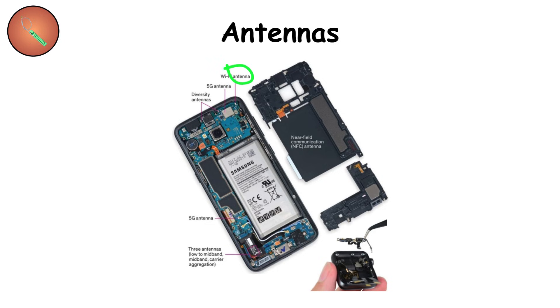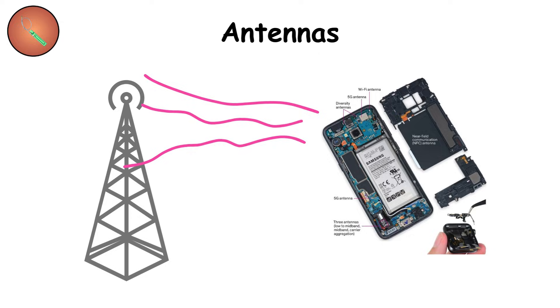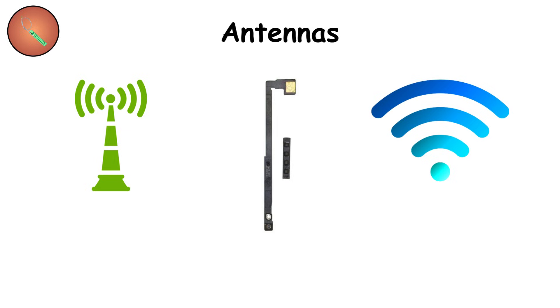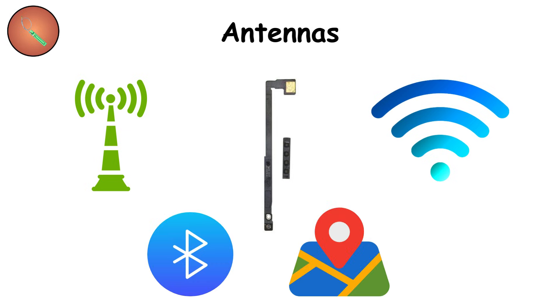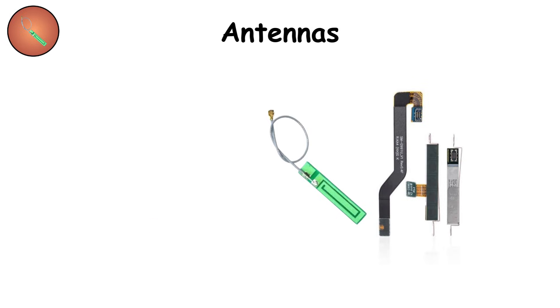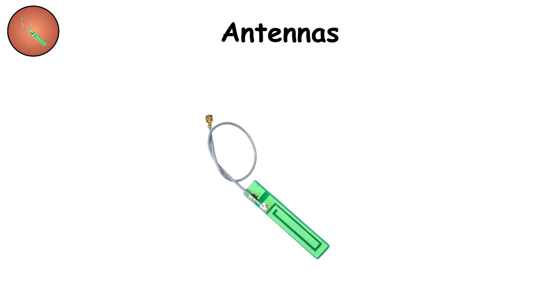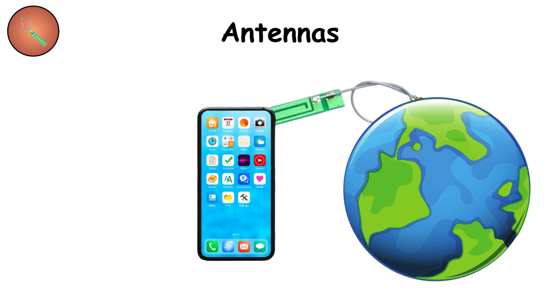Antennas. Hidden in the frame are the antennas — the lifelines to the outside world. They capture cellular signals, Wi-Fi, Bluetooth, and GPS. Multiple antennas ensure strong reception, and some even handle ultra-fast 5G. But they're delicate — cover the wrong spot and signals can weaken. Still, they're the invisible threads that tie your smartphone to the rest of the planet.